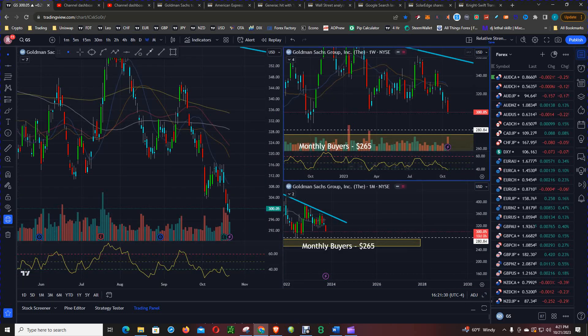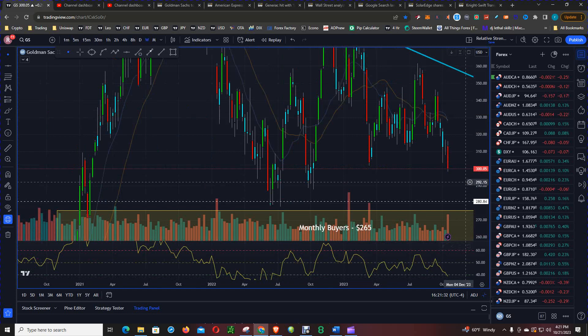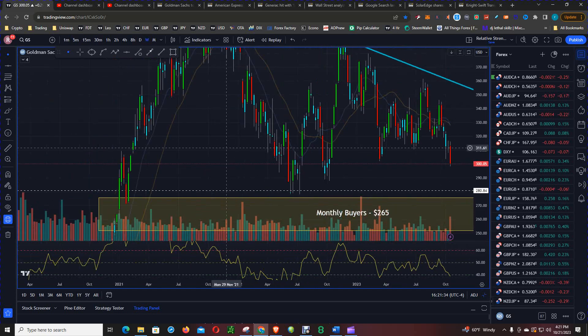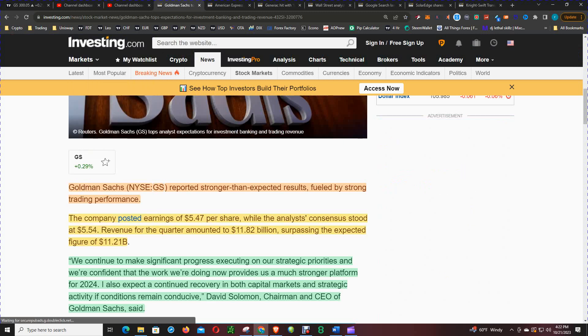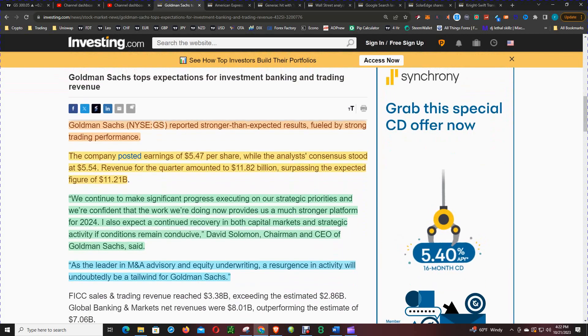Before we continue with the analysis, let's look at this article from investing.com. Goldman Sachs reported stronger than expected results fueled by strong trading performance. The company posted earnings of $5.47 per share, while analysts were expecting a little higher at $5.54.